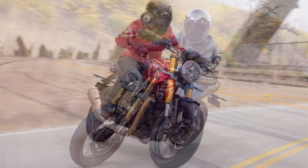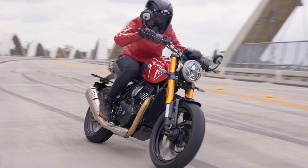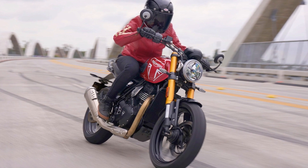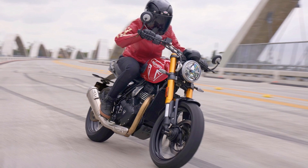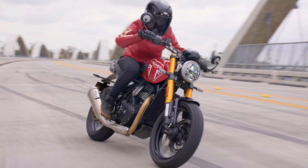The Speed 400 embodies Triumph's signature stripped-back custom style, agile handling, responsive performance, and category-defining build quality. With all these features, the Speed 400 is poised to become a legend in the making, tailored for a new generation of Triumph riders. And with this, we have reached the end of this video. If you found it helpful, make sure to like it and subscribe to the channel for future upcoming videos.